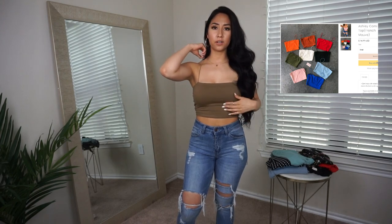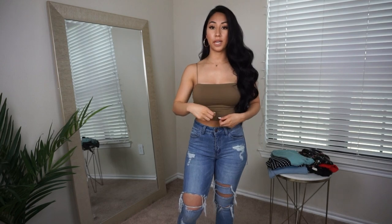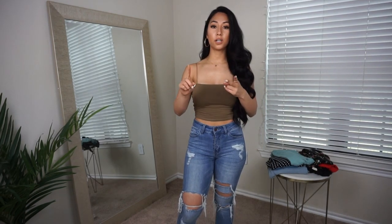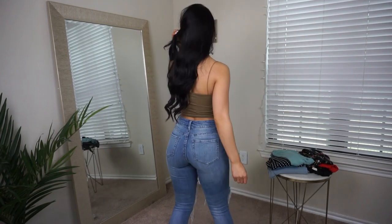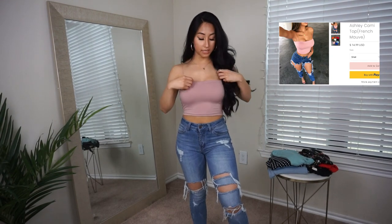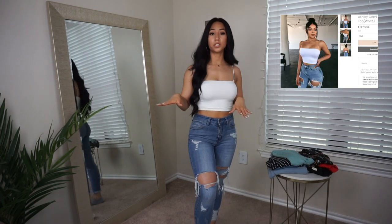Some other basics I got are the Ashley Cami Top — I'm not sure of the exact color, maybe brown or taupe. I love the stretchy straps and it's double layered. I also have it in mauve and white. They have a lot of colors — green, blue, baby blue — and it's perfect for a subtle summer look. Here it is in mauve: double layered, stretchy straps, super cute. And in white too.